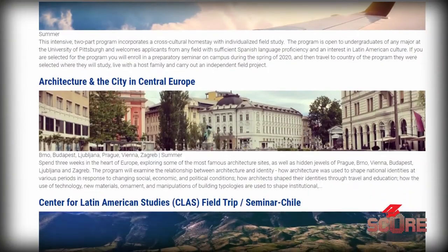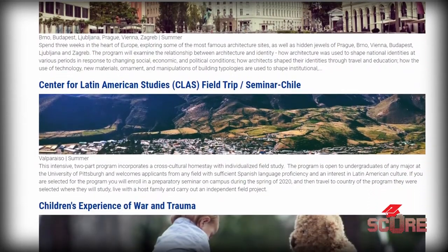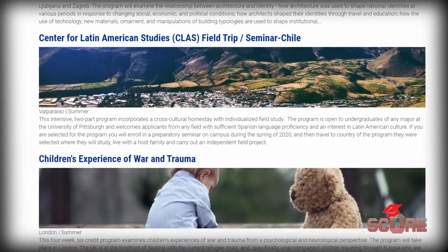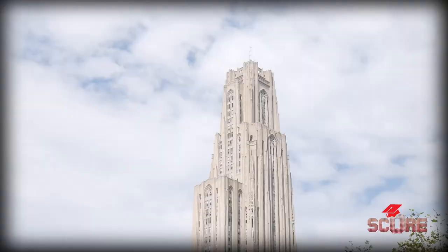When it comes to study abroad, we have over 350 study abroad programs in 75 countries around the world. We do have programs designed specifically for Pitt business students, as well as Pitt engineering students, to study abroad in places like Costa Rica to study the coffee industry, as well as Germany to study the automobile industry. Although, you might not want to leave when you see how beautiful the Cathedral of Learning is.